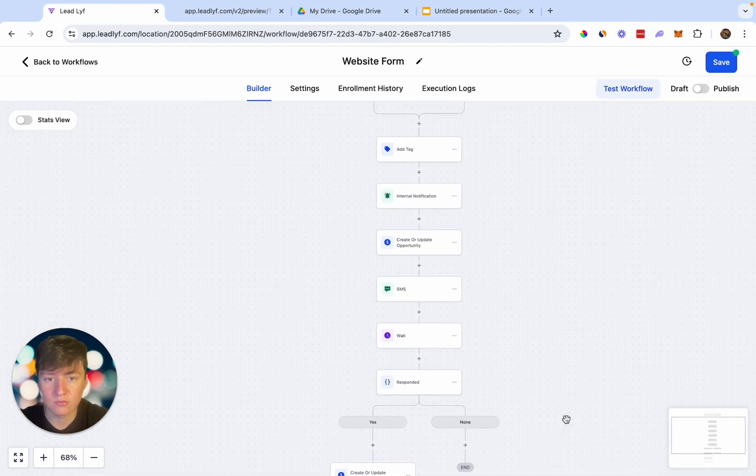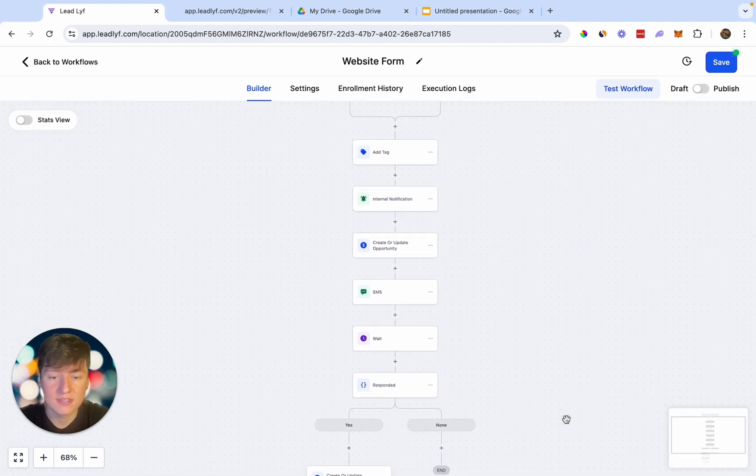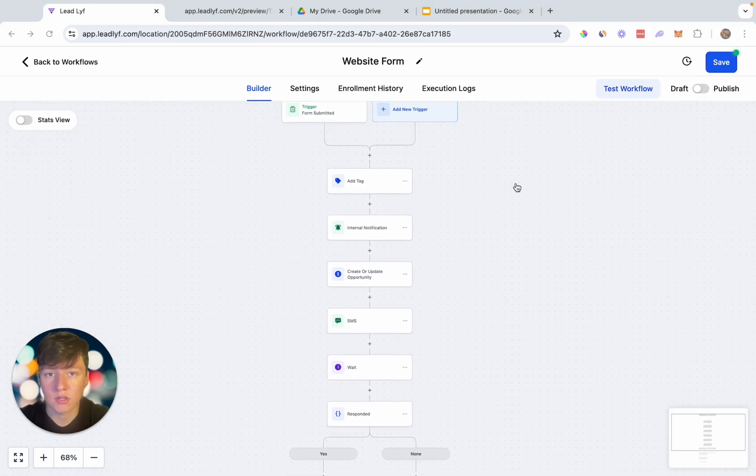That's an example of an automation for your client's website form that saves them a ton of time from having to reach out to leads manually. Businesses absolutely love automation — it's something every business should be doing. Now that the website form is connected, automated, and ready to go, the next way to collect leads is by connecting a chat widget to the website.